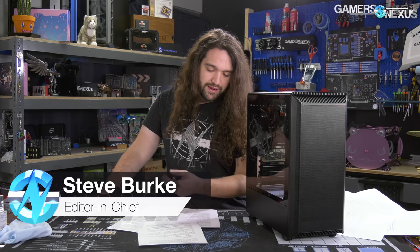Hey everyone, welcome back to another Hardware News Recap for the week. In this one, lots of news — this is a pretty packed news item this week.